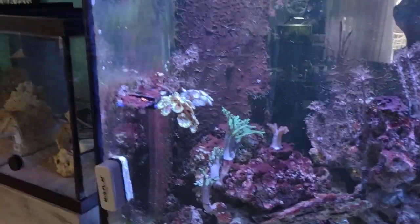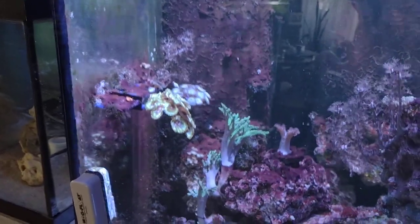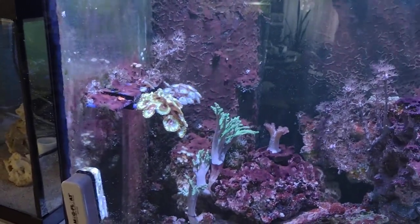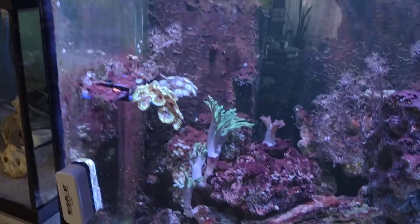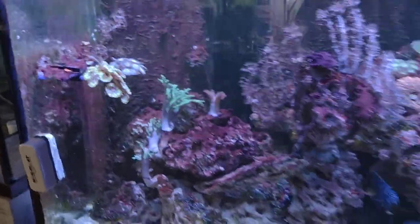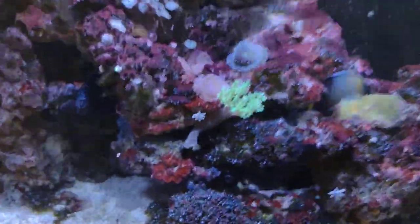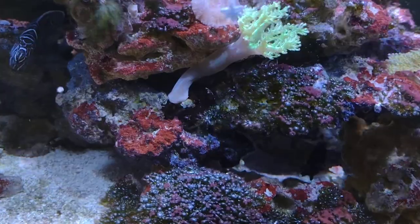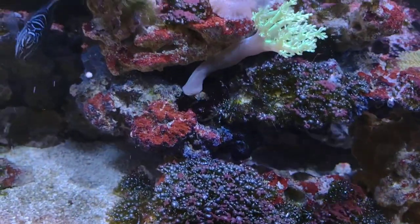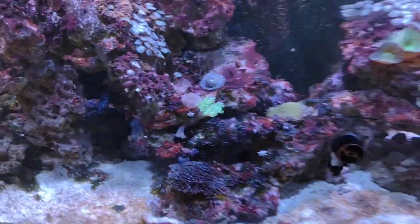The sinularia area over there is doing its thing. The palythoa grandis — I made the mistake of leaving those on that disc way too long, and now they've attached themselves to my frag rack. That kind of sucks, but it is what it is. This green Kenya tree looks like it's attaching itself to the bottom of the rock, and I'm hoping it'll split and clone itself off and kind of go nuts.